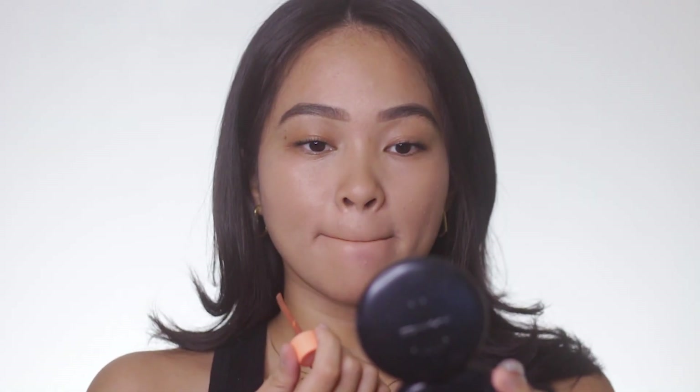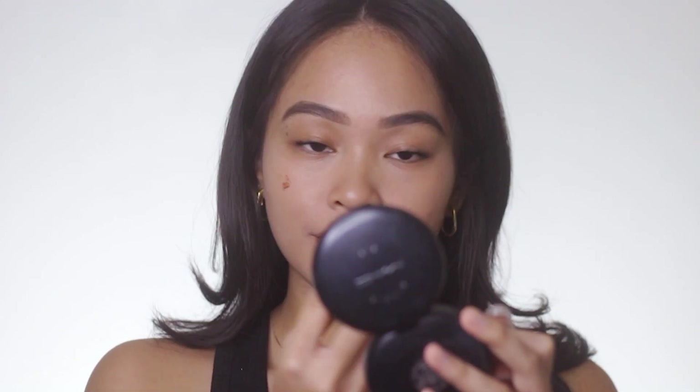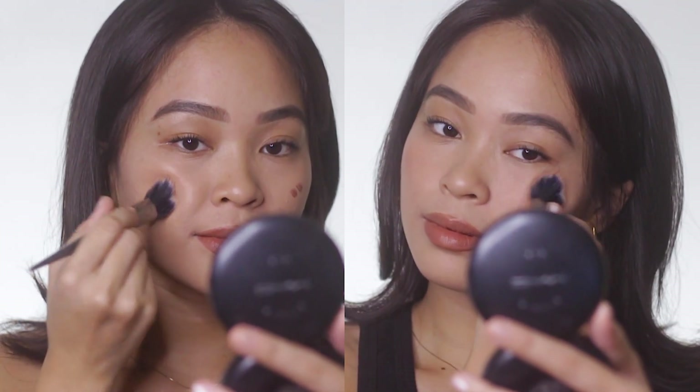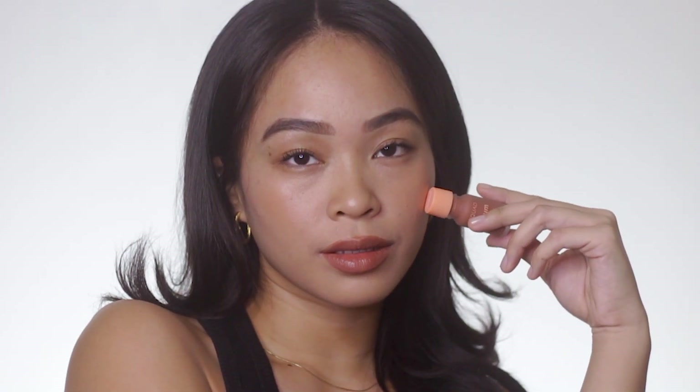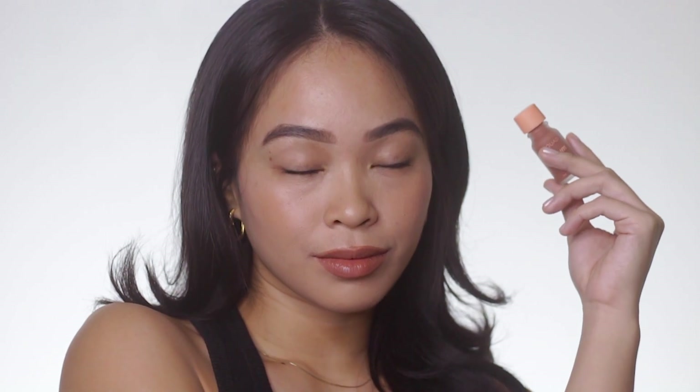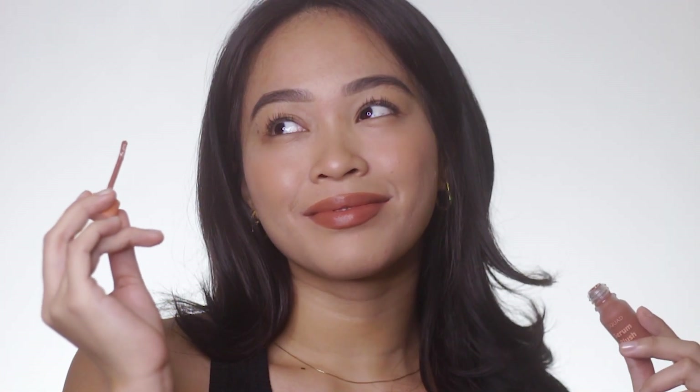The next shade is Toffee. Toffee feels like a deeper shade of Mousse — it's a good shade too, but I'm more of a Mousse girl. So if I have to rate this, I'm gonna give it a four. Mousse just hits the sweet spot in my heart, it really captivated me. Toffee also belongs to the contour category.